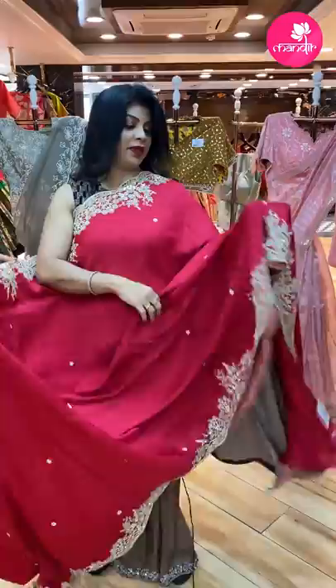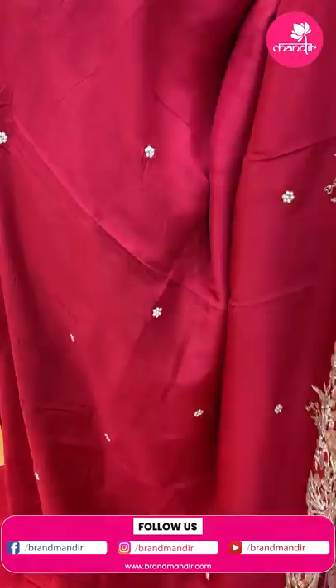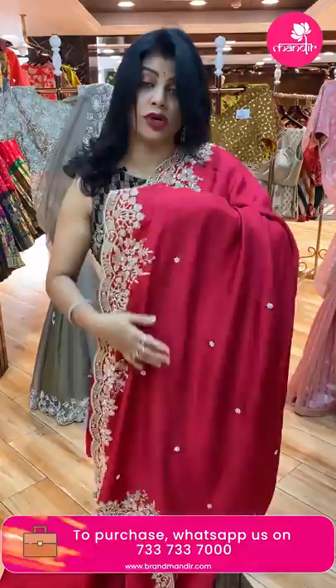Next saree — pink color, matka silk, very nice, bright candy pink. All over floral butas with pearl work, zardozi, and stones. Beautiful border — katwak border with sequins, kardana, and pearls. Very gorgeous. See the border — how beautiful it is, very very nice.